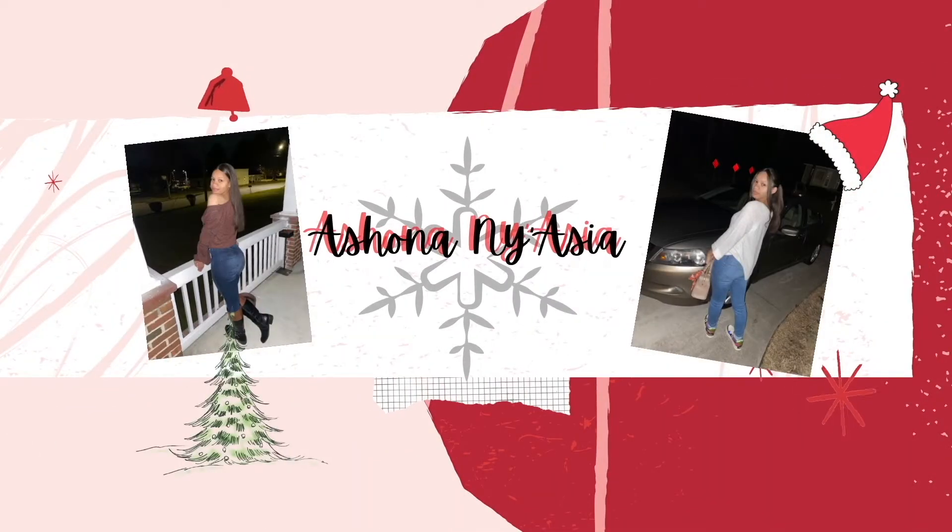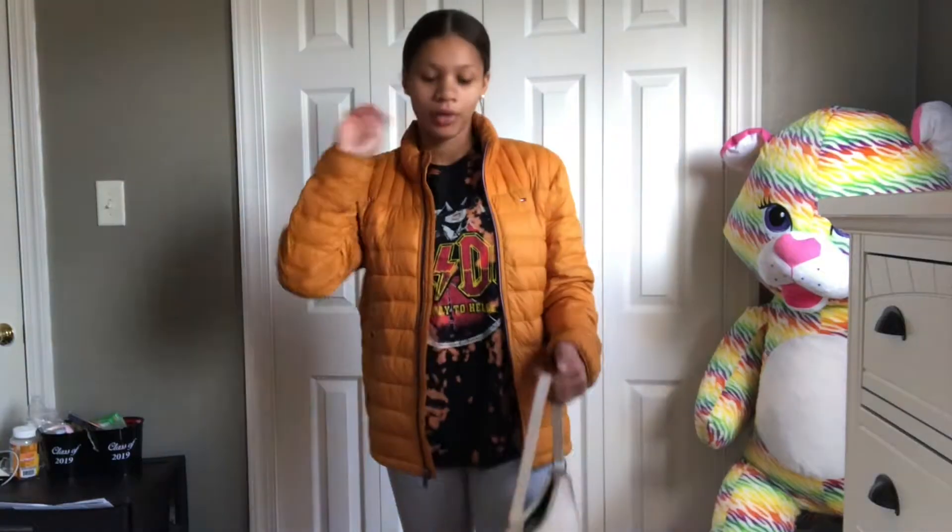Hey y'all, welcome back to my channel and welcome to vlogmas day 16! Today I'm going to be showing y'all some winter casual outfit ideas — lookbook type. Before we get into this video, make sure you like and subscribe to my channel. I'm on the road to 200 subscribers, so subscribe if you haven't already, and let's get into the video.